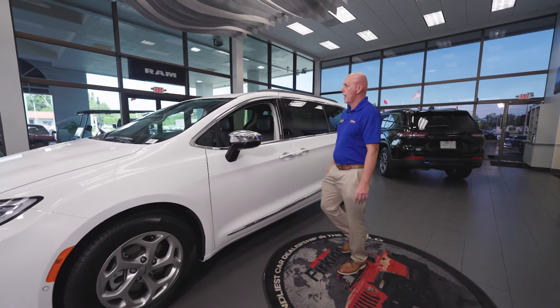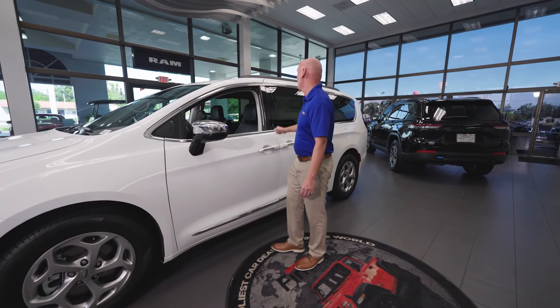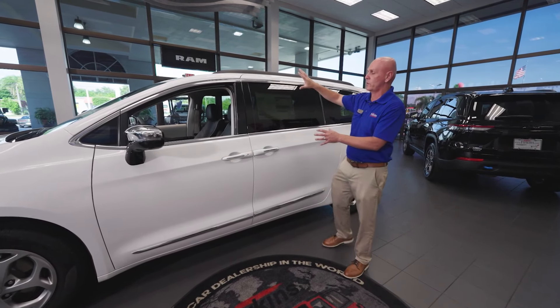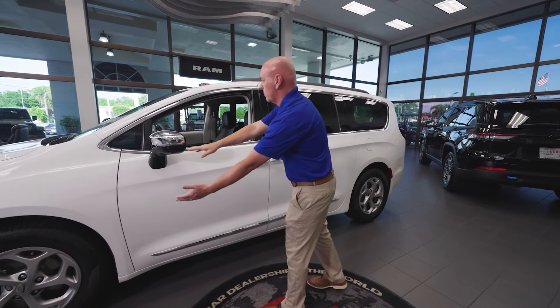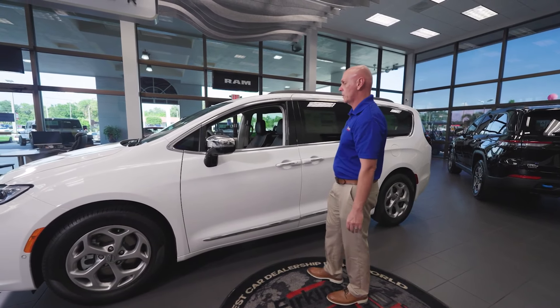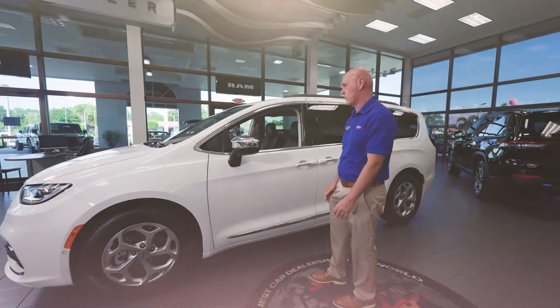Speaking of safety, I have my A, B, and C pillars, which are all high-strength steel. You can't see it, but high-strength steel tubes are running through the doors as well. This creates a safety cage for you and your family.